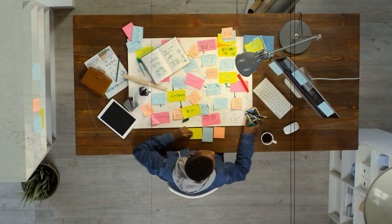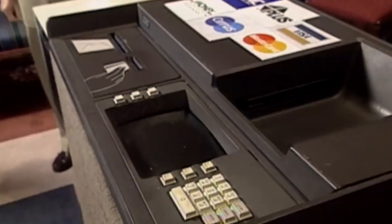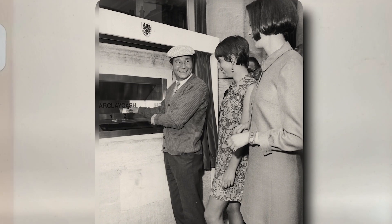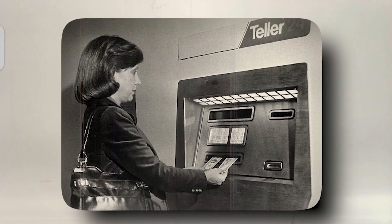After countless hours of brainstorming and meticulous planning, Barron introduced the world's first ATM in 1967. This groundbreaking invention combined a clever mix of engineering, innovation, and security measures, making it an instant hit among the public.